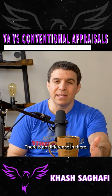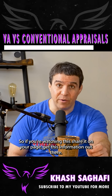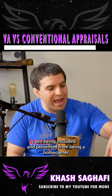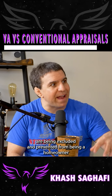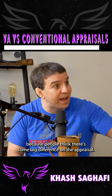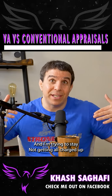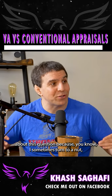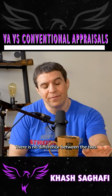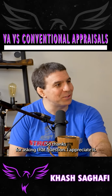There is no difference. If you're watching this, share it on your page — get this information out there. It's critical because a lot of veterans are being excluded and prevented from being homeowners because people think there's some big difference on the appraisal. There is not. I'm trying not to get all charged up, but this is one that drives me nuts. There is no difference between the two. Thanks for asking that question — I appreciate it.